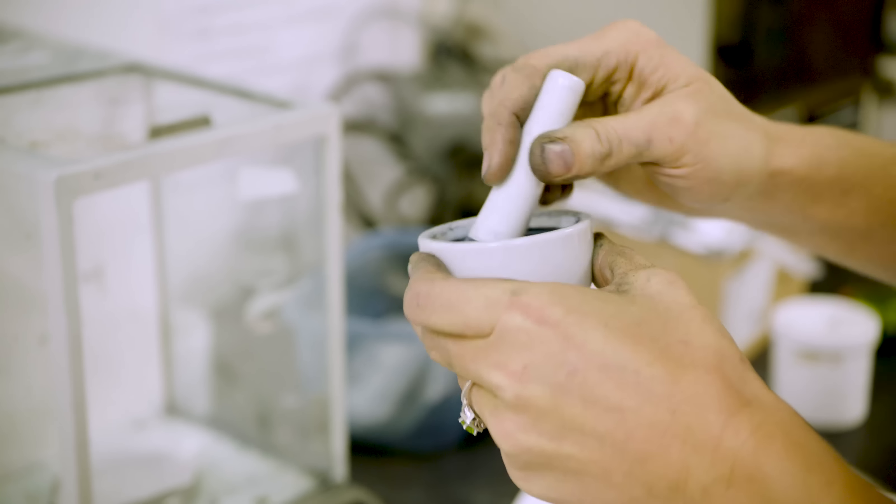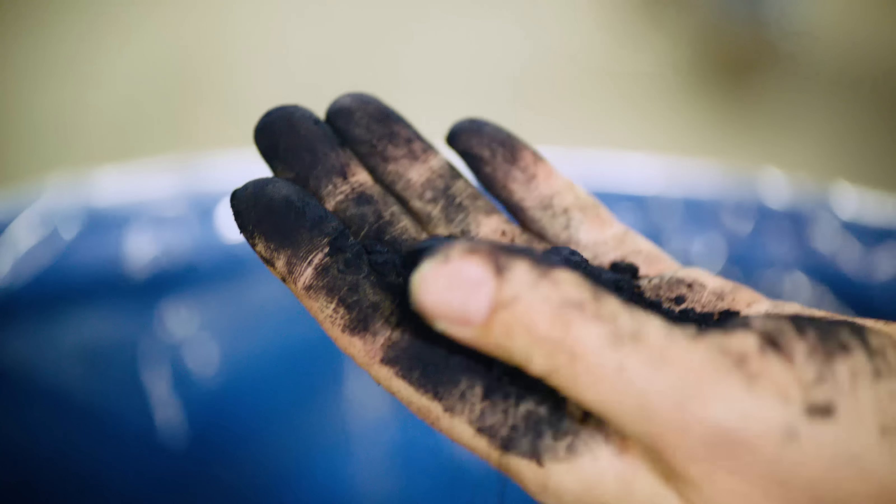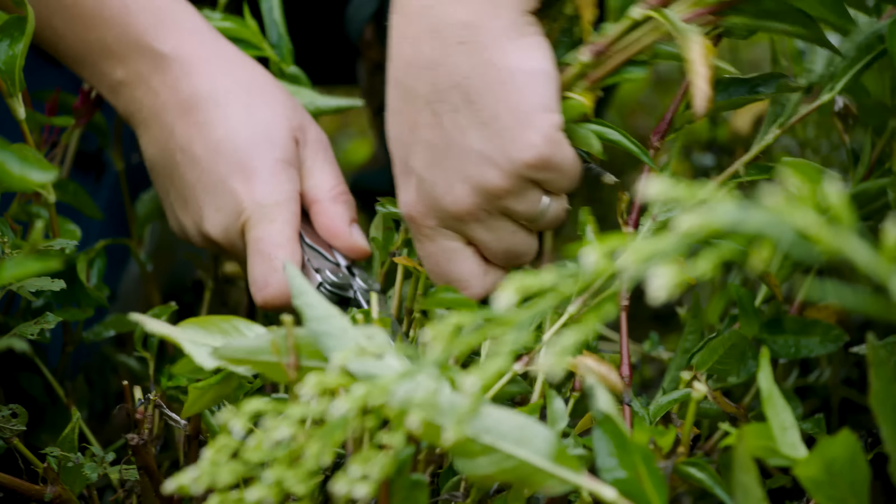Stony Creek Colors is a plant-based dye manufacturer, so we make clean and safe dyes for the textile industry. We started focusing on indigo, which is most commonly used for dyeing blue jeans.